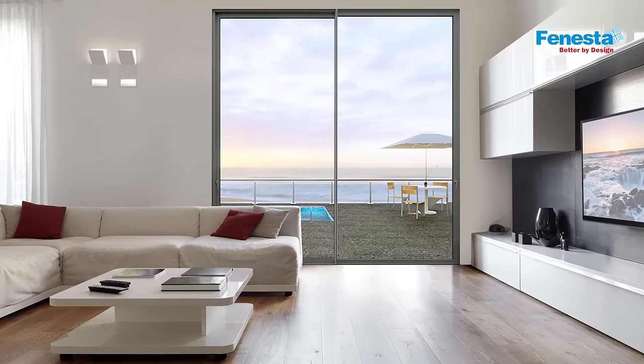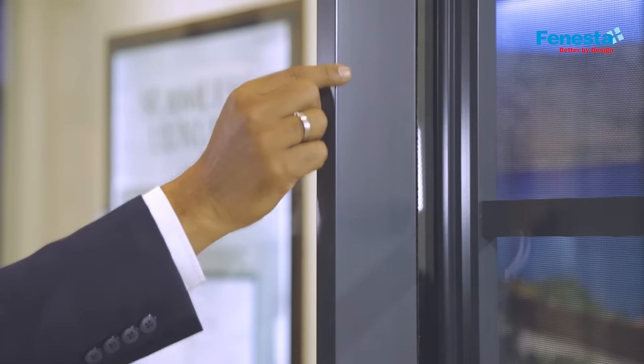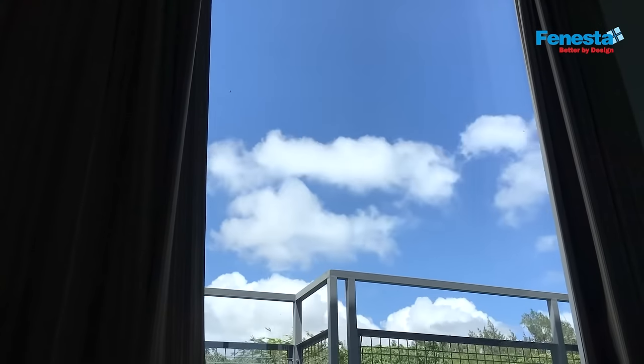The slimmest in its class, with an interlock of 23 millimeters and a 62 millimeter at the meeting sash. It maximizes visibility and natural lighting.